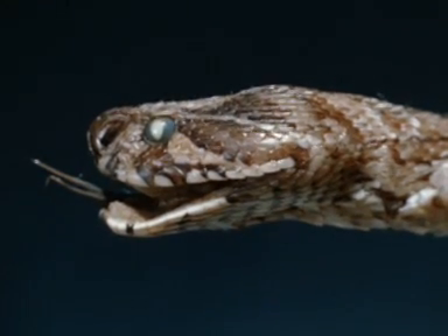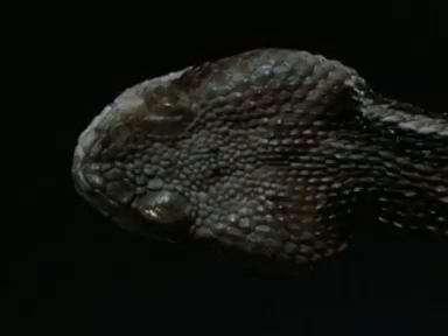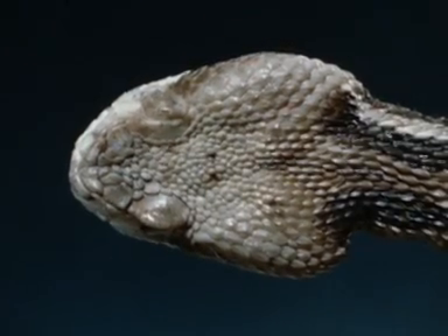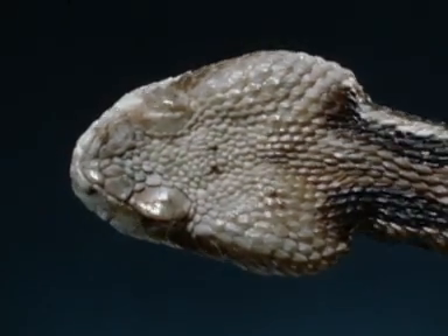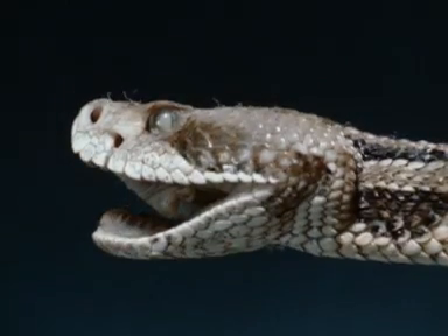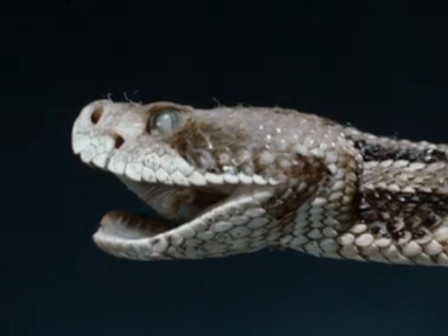This is the head of a Russell's Viper. The Crotalinae have all the features of the True Vipers, but in addition they have a loreal pit on the side of the face between the eye and the nasal opening. This is a heat receptor for the detection of warm-blooded prey in darkness.